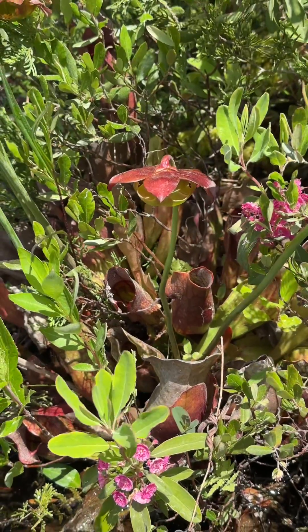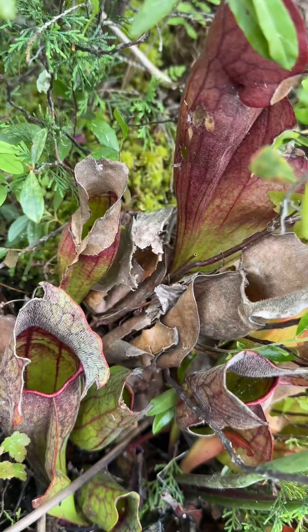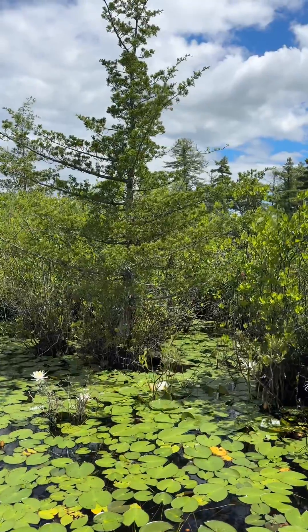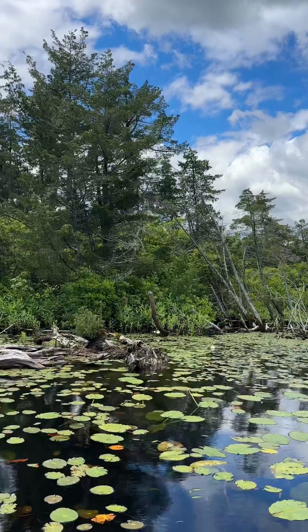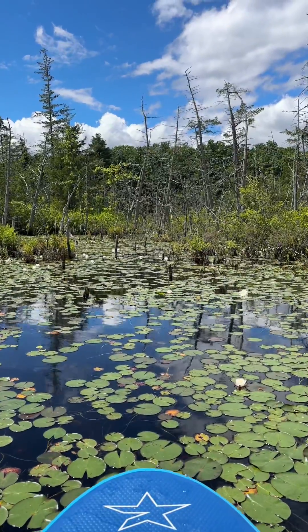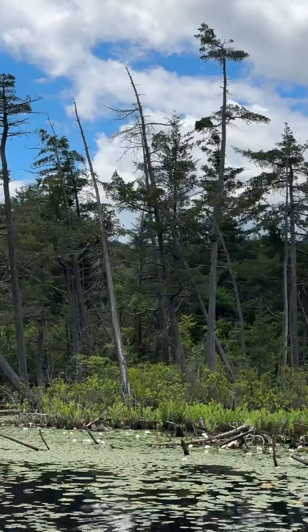Have you ever encountered a carnivorous plant in New England? There are around nine native species of carnivorous plants in New England, with the purple pitcher plant being the only pitcher plant in the region. These resilient plants primarily thrive in sphagnum moss bogs with nutrient-poor, acidic soils across North America's northeastern, mid-Atlantic, Midwest, and southeastern regions, and southeastern Canada.